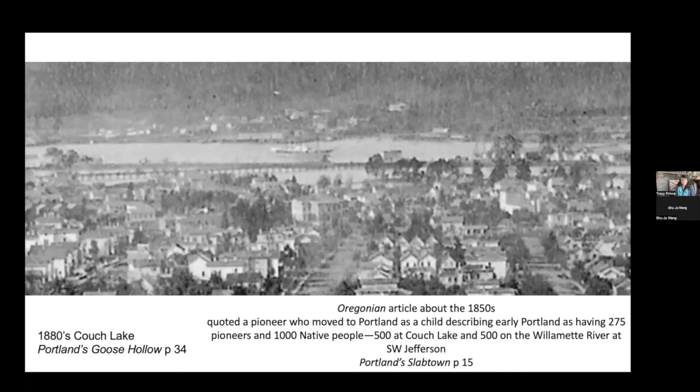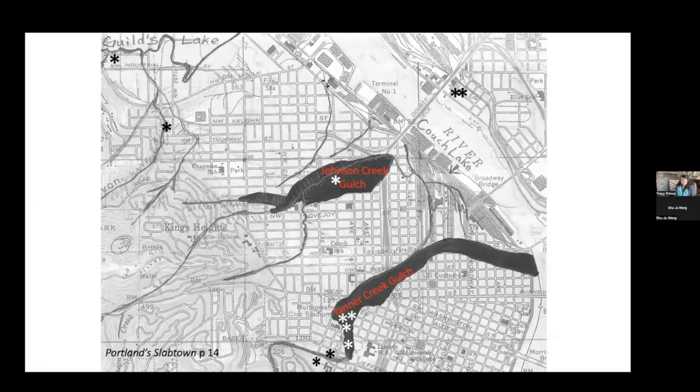In the gulches on the inner west side of what was Old Portland, there was the Tanner Creek Gulch, or hollow — that's where Goose Hollow gets its name — and the Johnson Creek Gulch, which once ran from Lovejoy to Raleigh. Both of them are quite huge and both fed into Cooch Lake. This is overlaid onto a later map just to show how big the gulches were and how much moving of dirt it took to infill them. Where those stars were are Chinese vegetable gardens and, nearby, Native American encampments, as evidenced throughout both my Goose Hollow and Slabtown books.